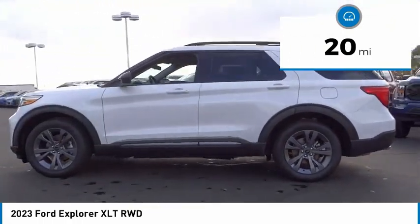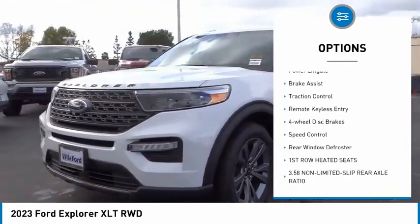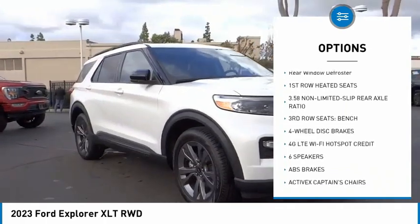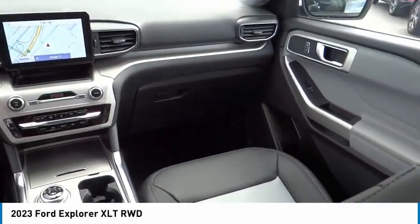Here are some of this vehicle's great options: electronic stability control, alloy wheels, rear spoiler, power lift gate, brake assist, traction control, remote keyless entry, four-wheel disc brakes, speed control.